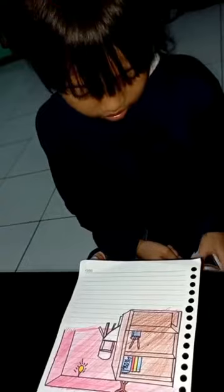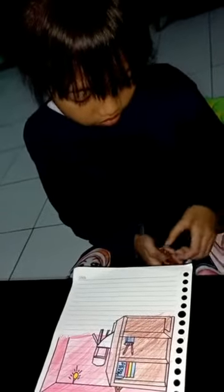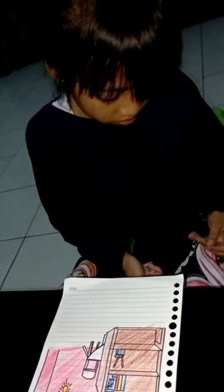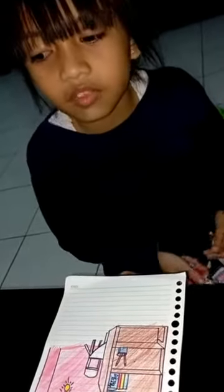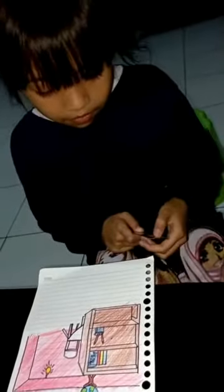Hey, Nora, I'm looking for the dictionary. You see the dictionary? You know where is the place? First rack of the bookshelf. Okay.